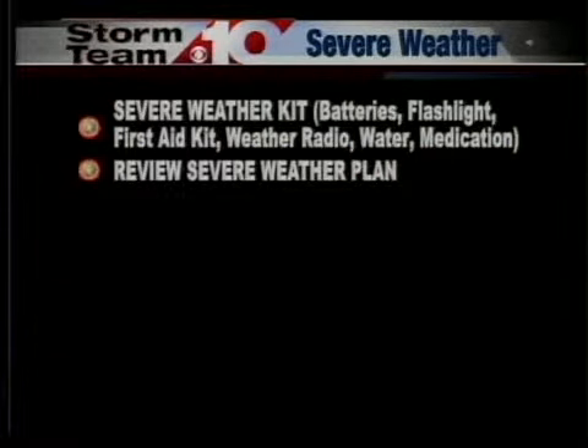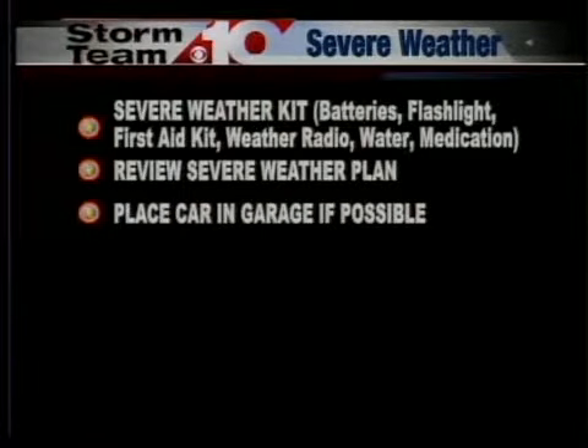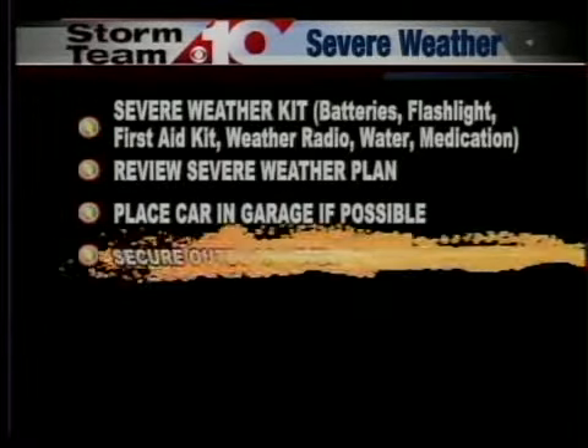Review your severe weather plan. This is a great week to do so and make sure you have a plan in place in case a tornado warning or a severe thunderstorm warning is in effect for your area. When severe weather strikes, place your car in the garage if possible.